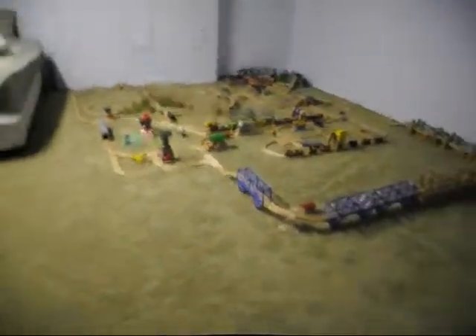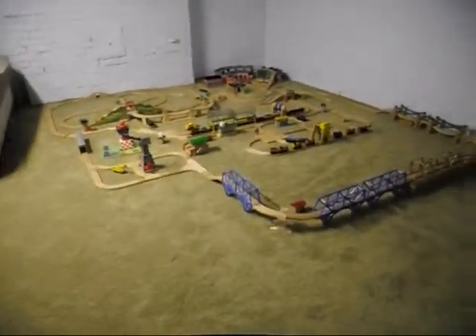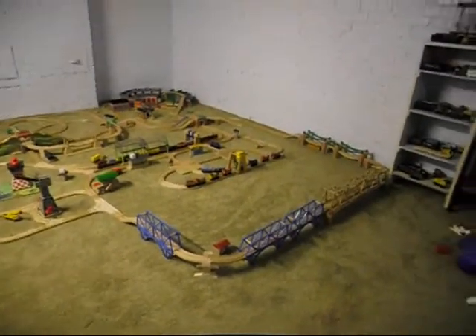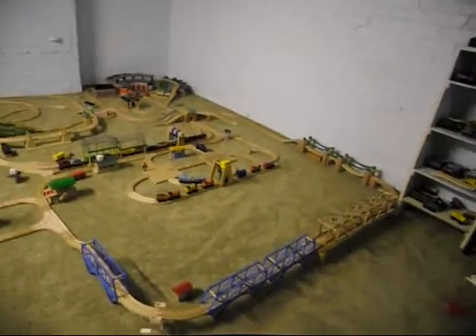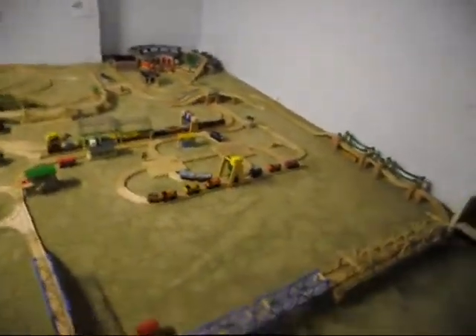Hello everyone. This is Eli G. Browns. Here's Cy Jr. and Sarah. And somebody — I don't remember who — feel free to call yourself out — has asked me to do a video showing my train layout.